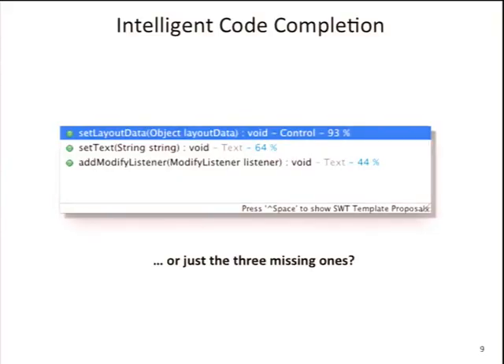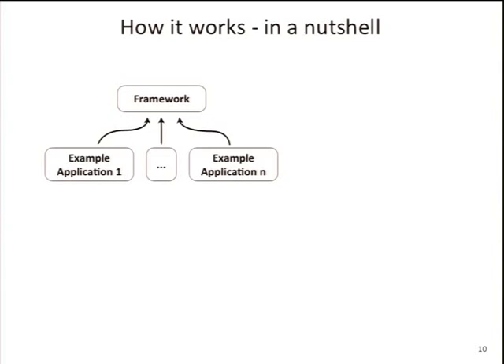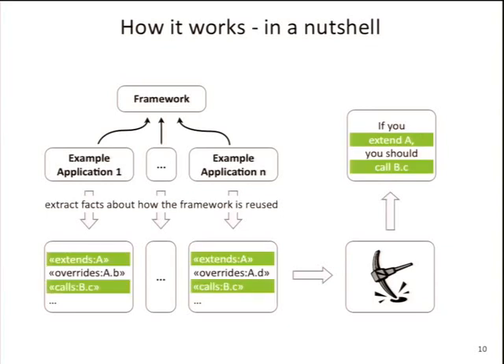How does it work? In a nutshell: we have a framework — SWT, JFace, or whatever — and we have plenty of example applications that use these APIs. In the Eclipse case, every plugin with UI stuff uses SWT under the skin or JFace, so we have tons of example applications. We analyze these applications and extract facts about how they use the framework: which classes they extend, which methods they override or call, and things like that. Then, depending on your problem, we feed all this into a mining algorithm.